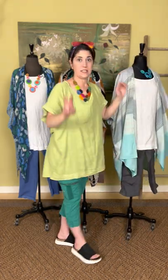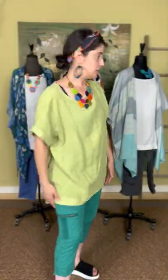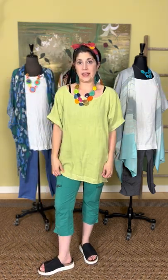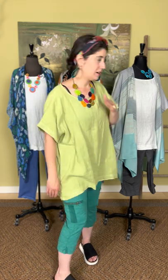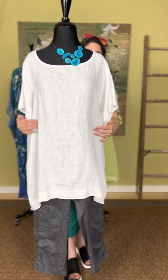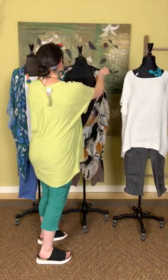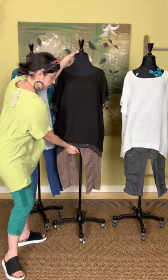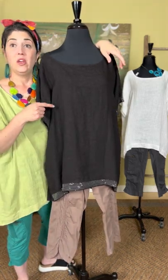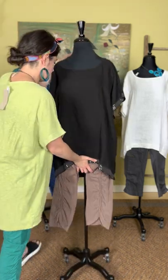Must-have item number three is this top I'm wearing by Cut Loose. It's linen with just a little sparkle detail — a shimmer at the arms and across the bottom. It comes in this green color, all one size. You can wear it with leggings or XCVI. It also comes in white with a little glitter. These are $99 — linen on the front, linen cotton jersey on the back with an inverted pleat. It also comes in black, which can be dressed up or down. So $99 for the Cut Loose sequin top.